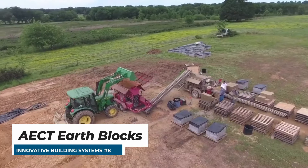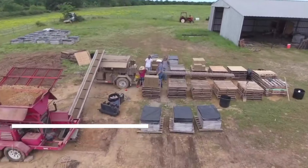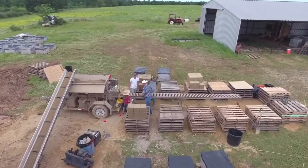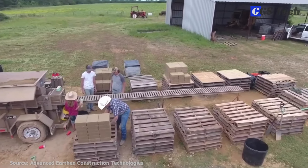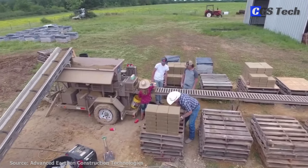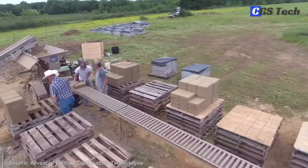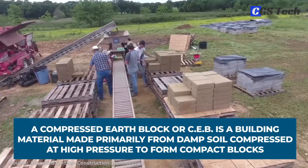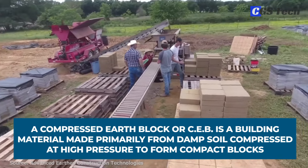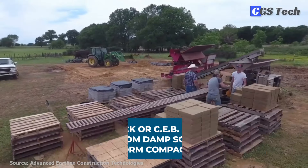Advanced Earthen Construction Technologies, or AECT, out of Texas, is a company making building equipment and providing support for construction projects using compressed earth blocks. As the name suggests, this way of building utilizes earth as a primary building material. A compressed earth block, or CEB, is a building material made primarily from damp soil compressed at high pressure to form compact blocks.